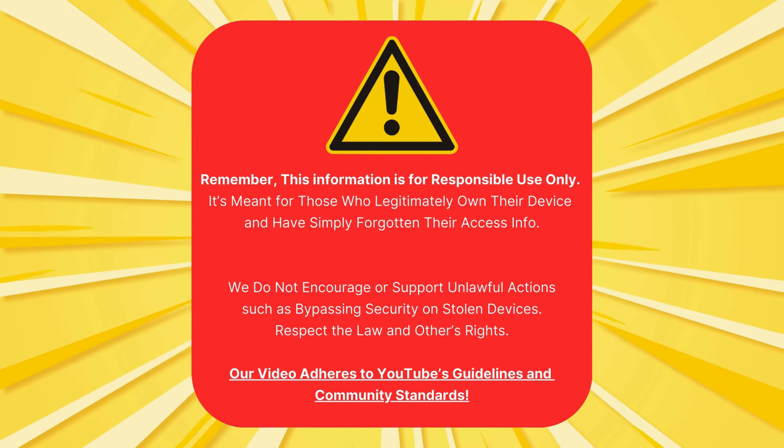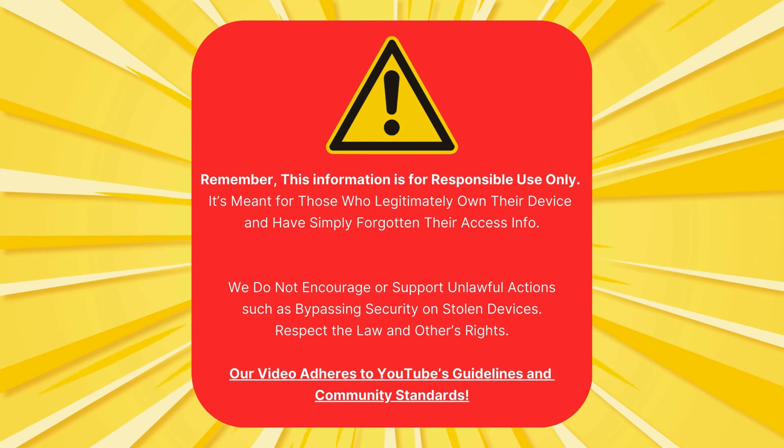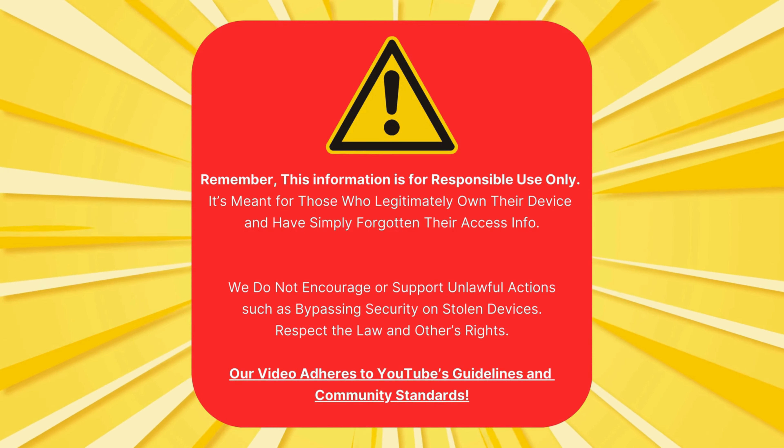So stick around and let's get that device unlocked. Just a quick reminder: this info is for people who own their devices but forgot their access details. We do not support illegal actions like bypassing security on stolen devices. Always respect the law and others' rights. Our video follows YouTube's rules and community standards.